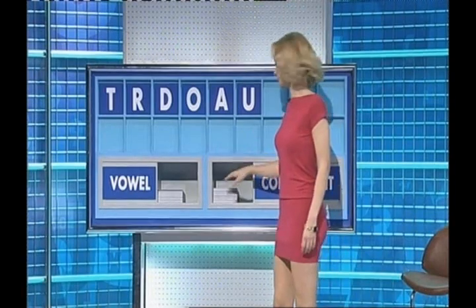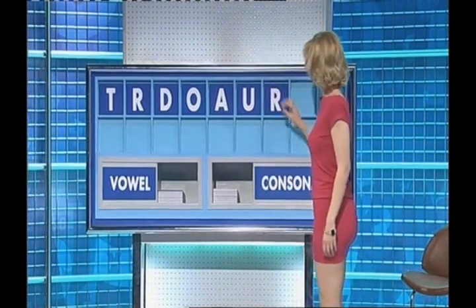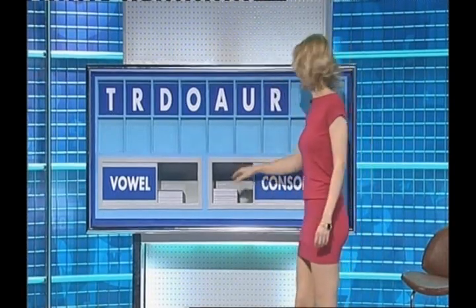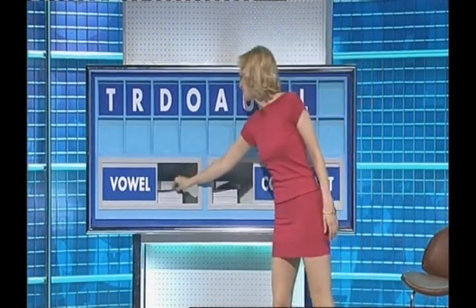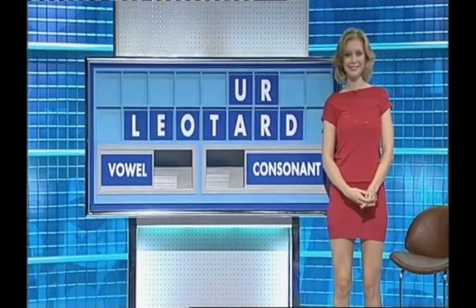And a consonant. R. And another. L. And another vowel, please. And to finish. E.